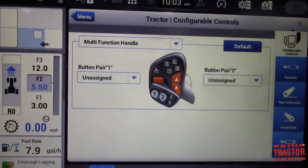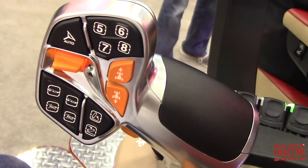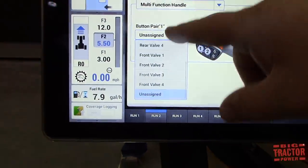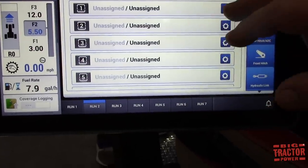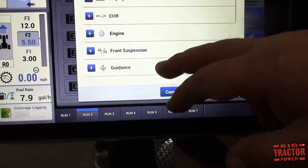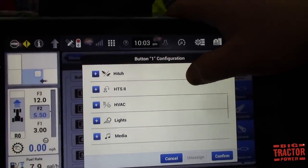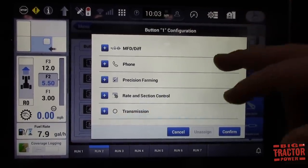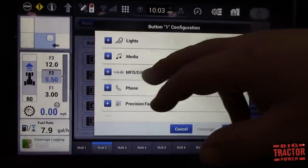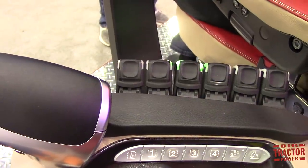You can also configure the multifunction handle buttons here — assign them to any remote on the tractor, not just remote one or five. And for the button assignments, you can come in here and assign any feature of the tractor: display functions, electric or hydraulic remotes, engine, suspension, guidance, hitch, headland turn, HVAC, lights, media, diff locks, phone — everything. For the push of a button you can set, for example, number one to turn your diff locks on and off. Set it up exactly how you want to farm.